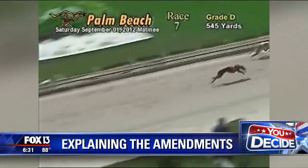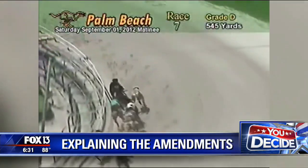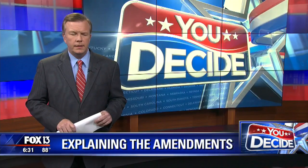Let's start with Fox 13's political editor Craig Patrick. Craig, you're going to get us started with a look at amendments 1, 2, and 3. Take it away.